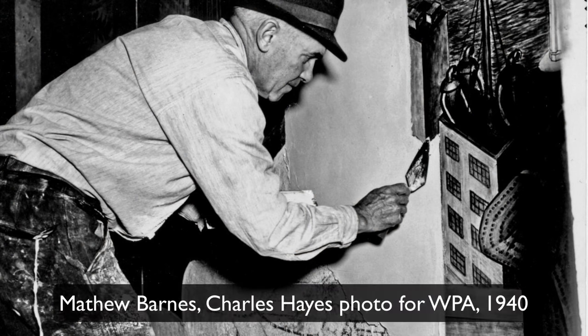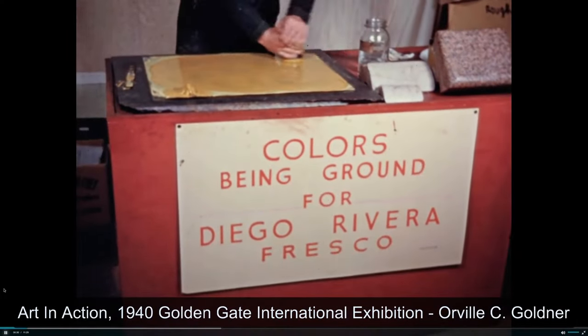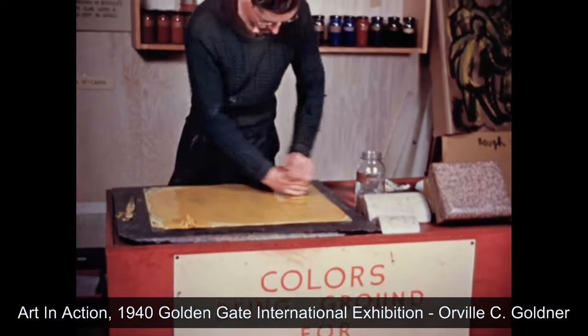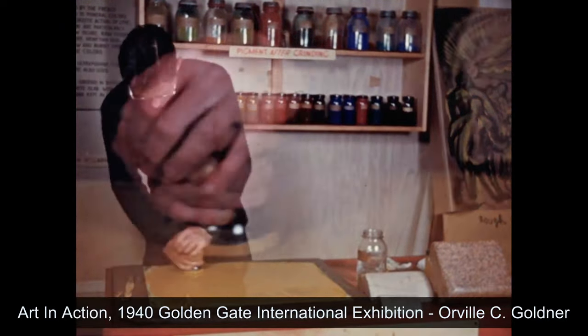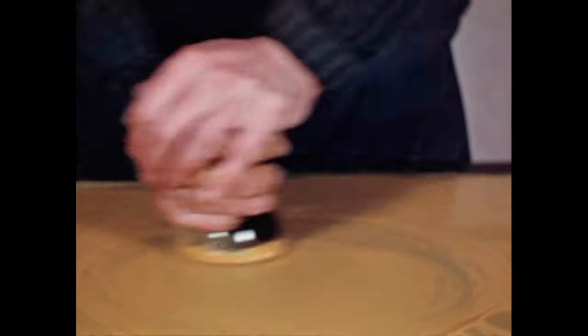Fresco means fresh. It is a process of an artist working generally with a plasterer, that person applying plaster to the surface, and the artist painting directly into the wet plaster. The technique uses only mineral colors that have been ground very fine and ground in water, with dilution of the pigment sometimes made by adding more water, but always applied to the wet surface.